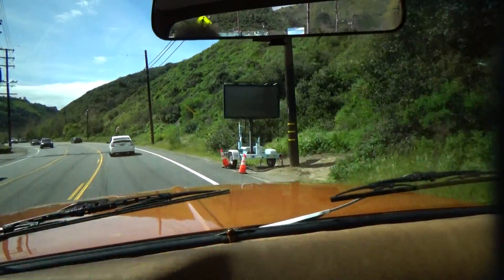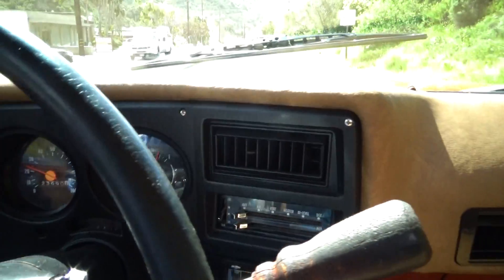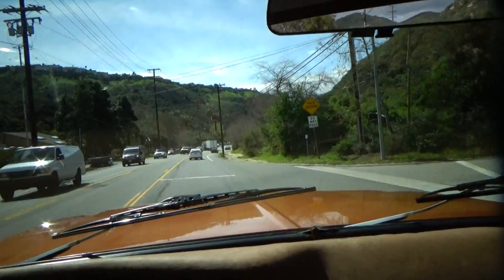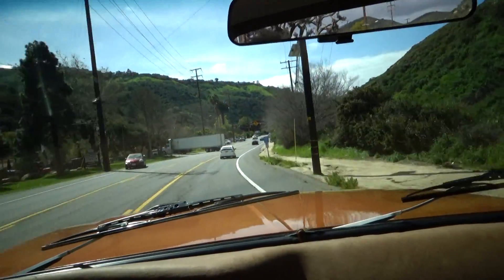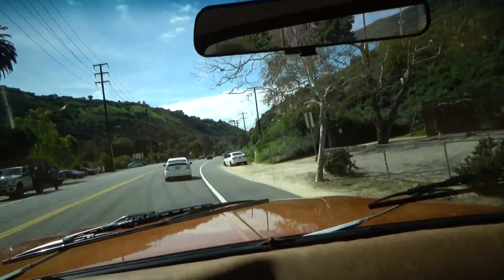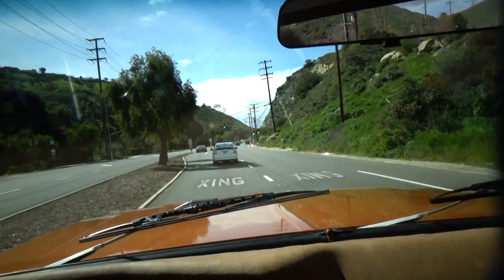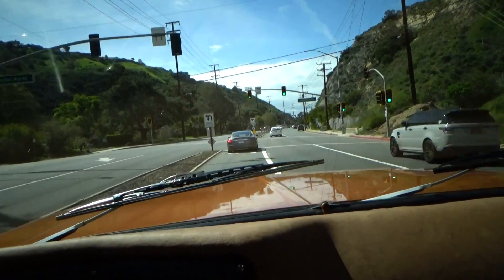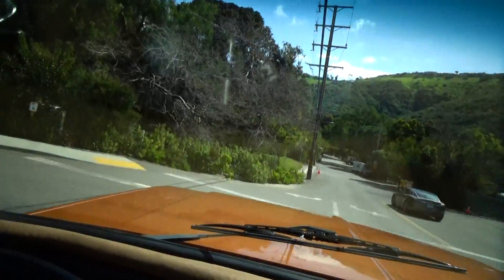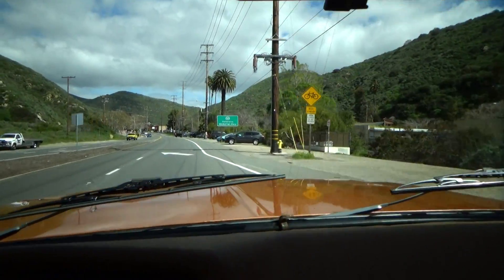It drives out really nice. It's not terribly loud. The gauges work. Very comfortable. Now this is 1973 and it drives really nice. That's front disc brakes up front, rear drum in the back. Turn signals work. It brakes nice and straight and linear. Shifts are nice and smooth.